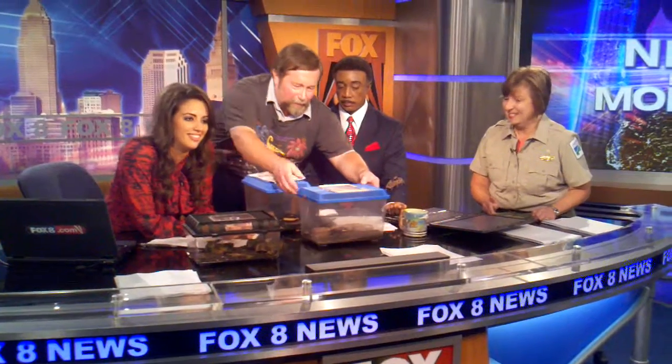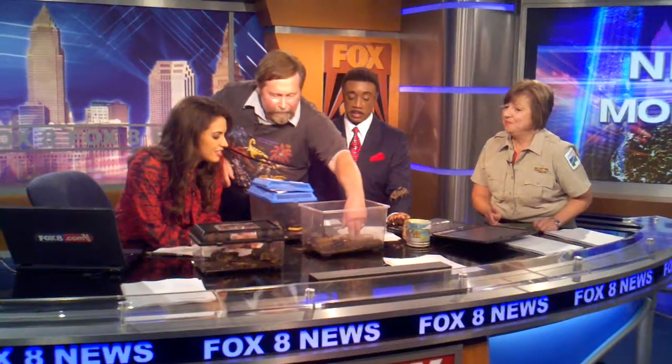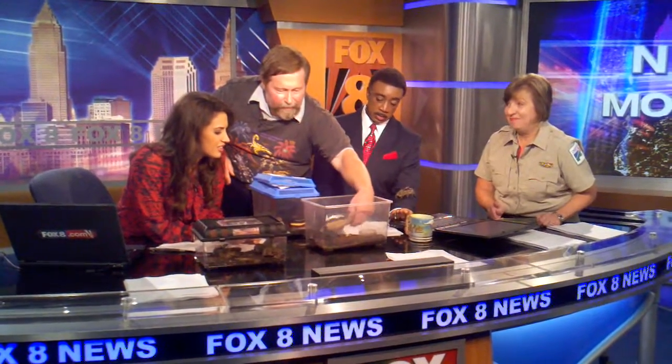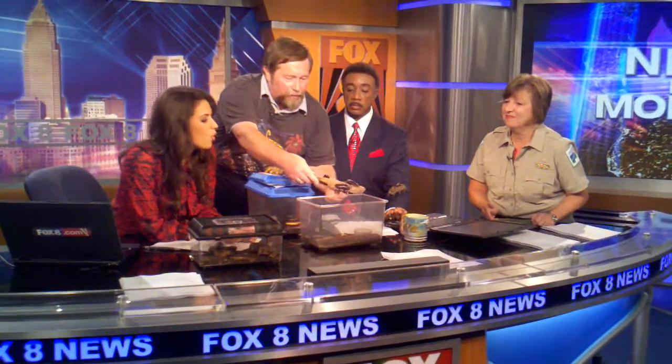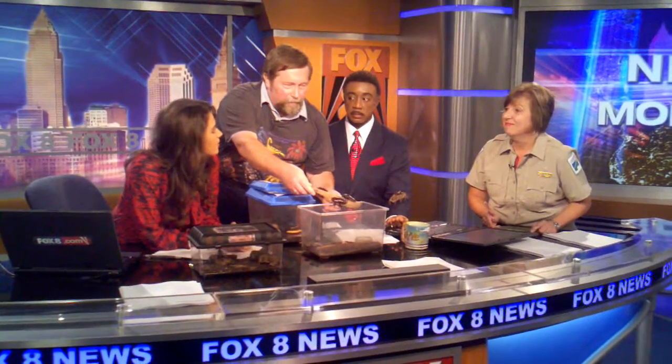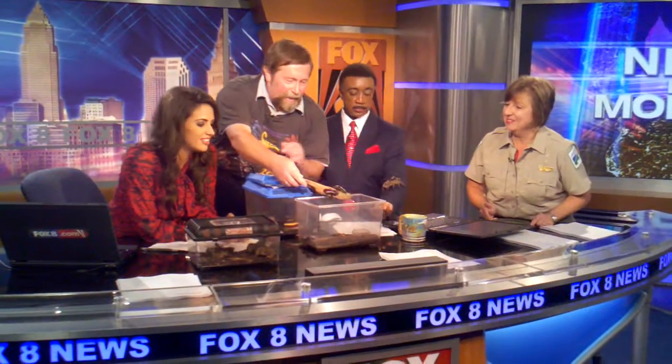Let's get to my favorite: cockroaches. I love finding these in corners. I will bring out with the piece of wood that they're on. This is a type of cockroach called the Madagascar hissing cockroach. Are these the ones that are edible? I suppose some people might try it. I can't say that I have myself, however.